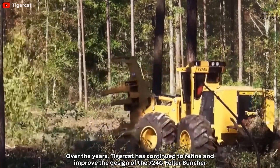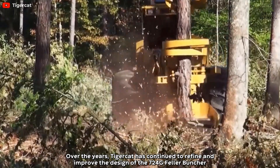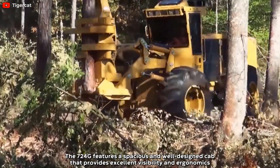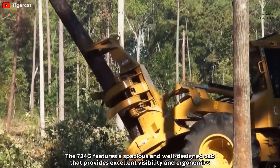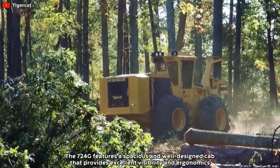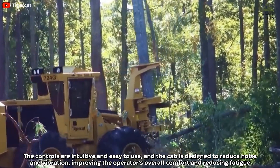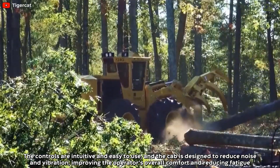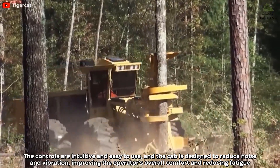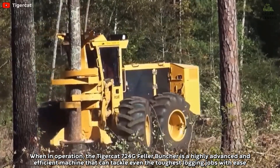Over the years, Tigercat has continued to refine and improve the design of the 724G Feller Buncher. The 724G features a spacious and well-designed cab that provides excellent visibility and ergonomics. The controls are intuitive and easy to use, and the cab is designed to reduce noise and vibration, improving the operator's overall comfort and reducing fatigue.